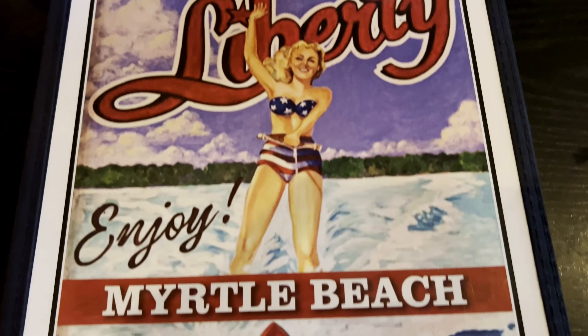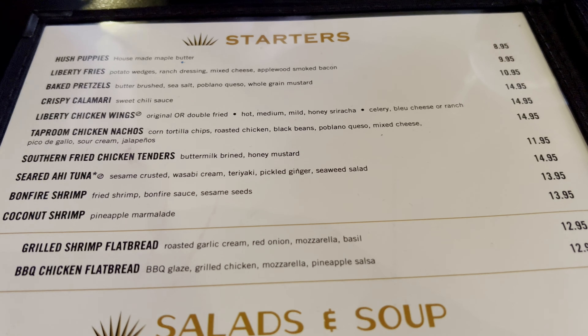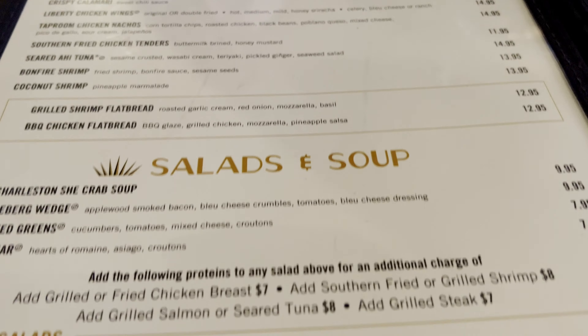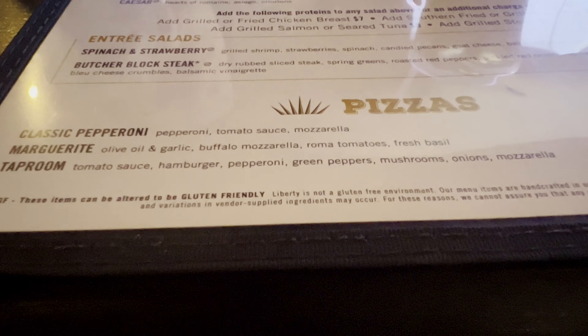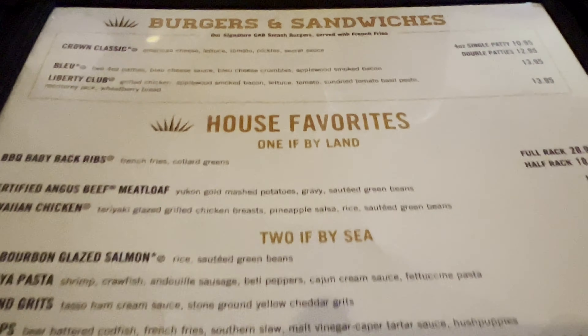Here's the menu at the Liberty Tap Room and Grill. Looking over at the starters, we have punch puppies, baked pretzels, peppermint chicken nachos, bonfire shrimp, coconut shrimp. There's the salads and soups, entree salads. And here's the pizzas — you can order a pizza as well. We have some burgers and sandwiches.